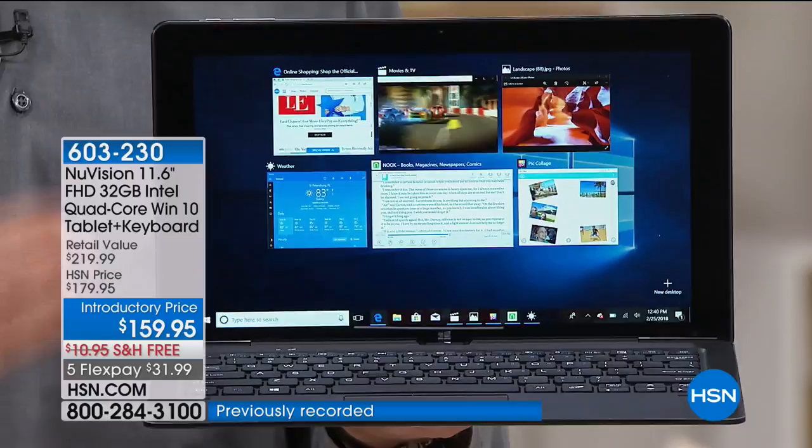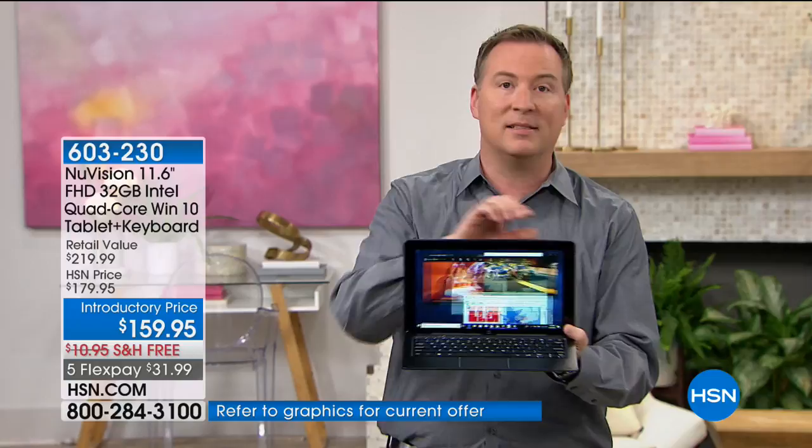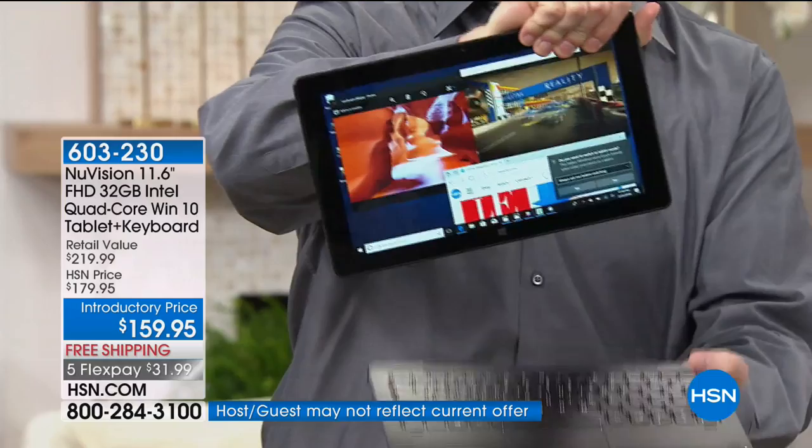There are no buttons I need — I just grab the screen and pull it apart. It's just two magnets that hold it together. So I can go from PC to tablet and back to PC in seconds. When you match those magnets back up, I'm instantly using my computer all over again.